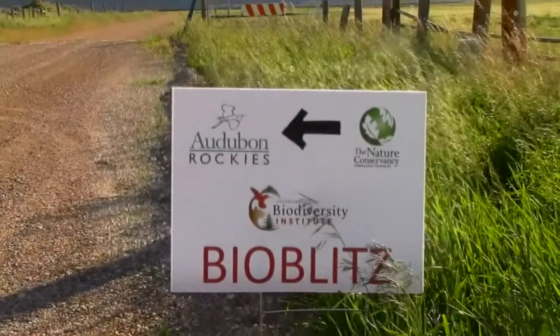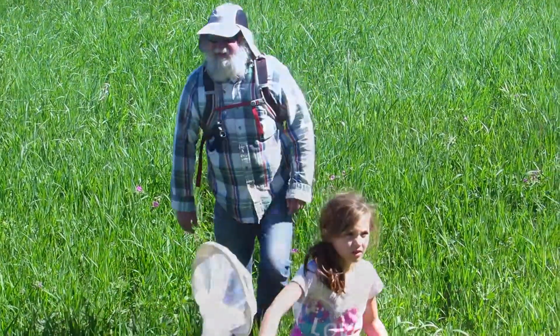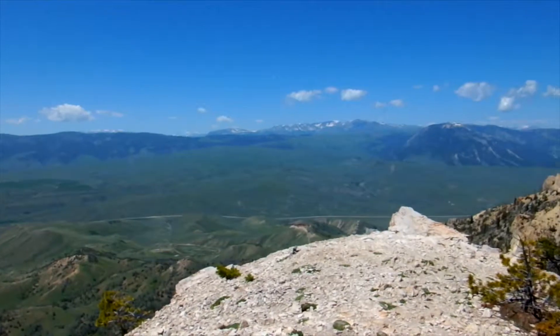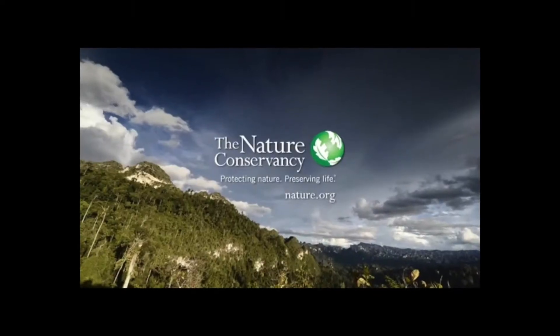It's our sixth annual BioBlitz that we have done all over Wyoming. We've held BioBlitzes all across the state. This year we are near Heart Mountain near the beautiful Cody, Wyoming. We are partnering with the Biodiversity Institute and the Nature Conservancy.